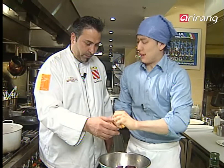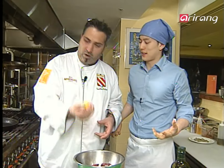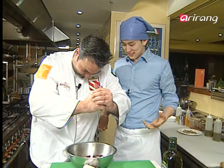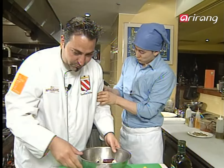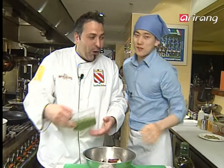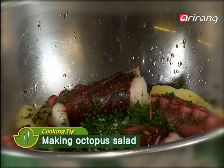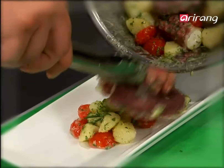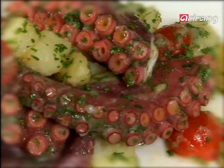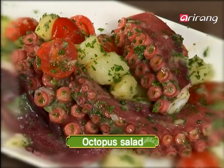Sprinkle chopped parsley, salt and olive oil. Then mix cherry tomatoes, the octopus and other ingredients together. You can smell plenty of the fresh sea in the tasty octopus salad.